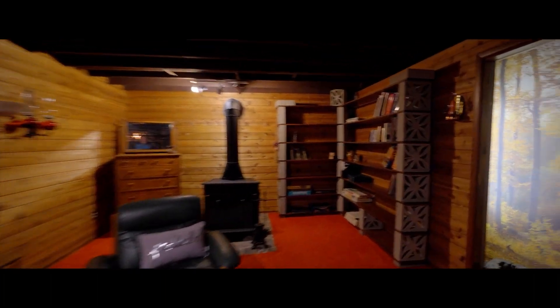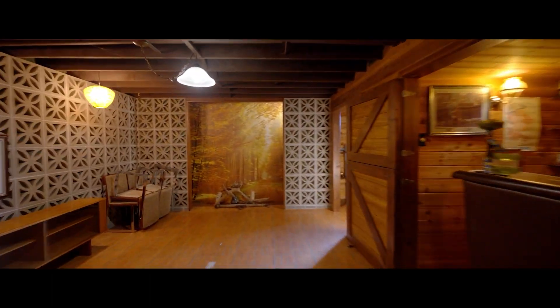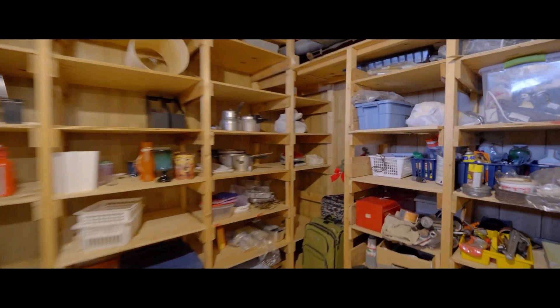Like we said, these owners kept everything in fantastic condition. If your heart is set on changing the lower level to meet your needs, you'll be pleased to know there is already laundry, loads of storage, and a washroom — which means the options are endless.